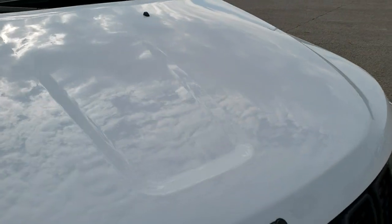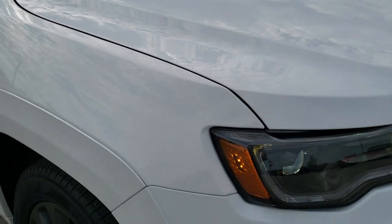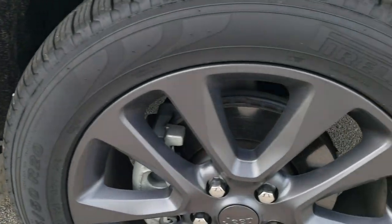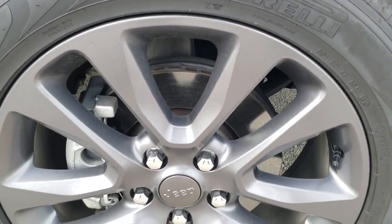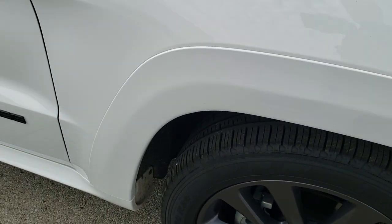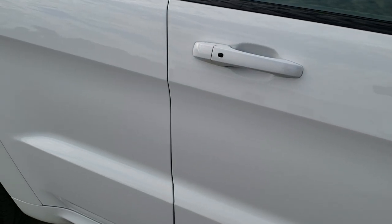The hood is in excellent condition — no dents or dings. Passenger side front fender is in excellent condition as well, no dents or dings. The passenger side rim has no scuffs or scrapes — very nice condition. As you go down this side of the Jeep, take note of how clean the body is, how reflective and mirror-like that paint is.